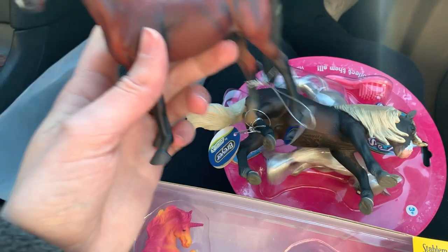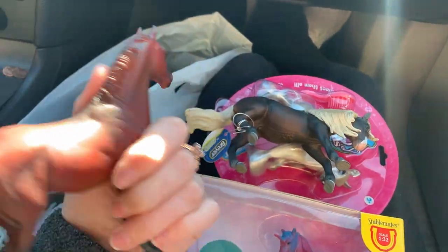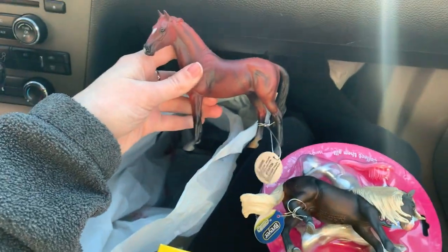I also got this Collecta that I'll probably customize because the paint job is kind of bad — like they forgot to even paint the mane. It's just like the base chestnut color.